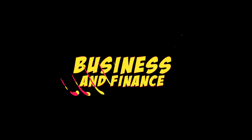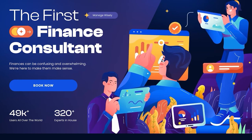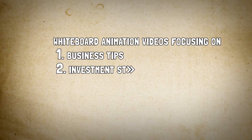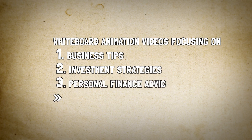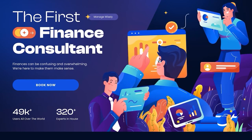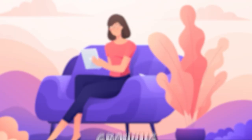Next on our list is the business and finance niche. With the rise of entrepreneurship and financial literacy, whiteboard animation videos focusing on business tips, investment strategies, and personal finance advice are in high demand. If you have expertise in this area, sharing your knowledge through engaging animations can attract a loyal and growing audience.